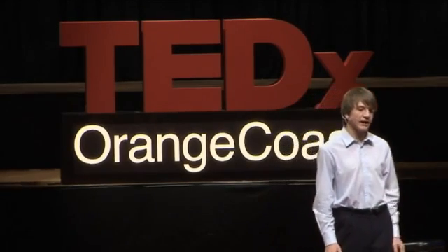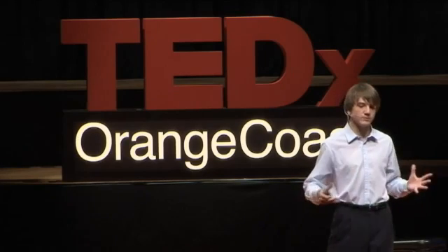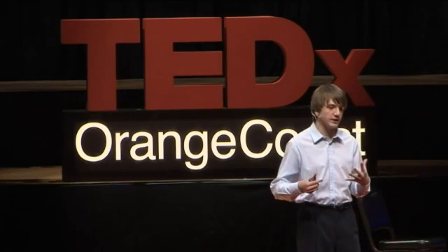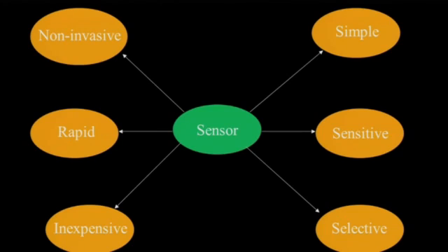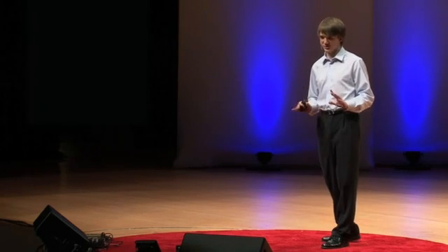In addition, pancreatic cancer is a non-symptomatic disease. That means all of its symptoms are really general, such as abdominal pain and jaundice, so a doctor can't easily diagnose it. So I started making a scientific criteria for what an optimal sensor would have. It would have to be simple, sensitive, selective, rapid, inexpensive, and minimally invasive to a patient. I was pretty confident I could create such a sensor, but I wasn't quite sure how.